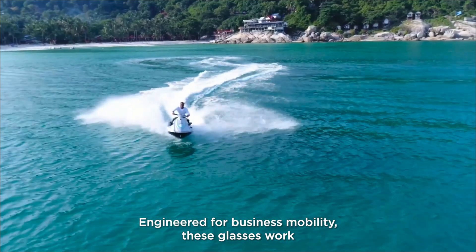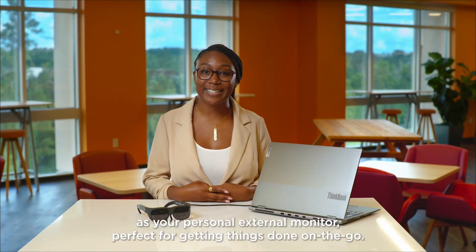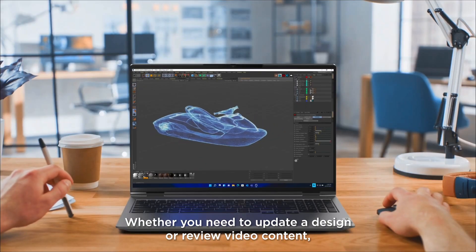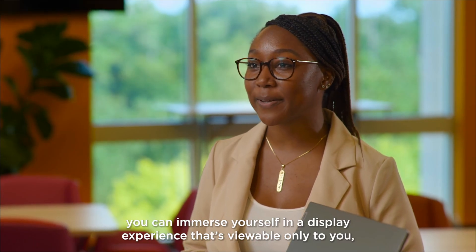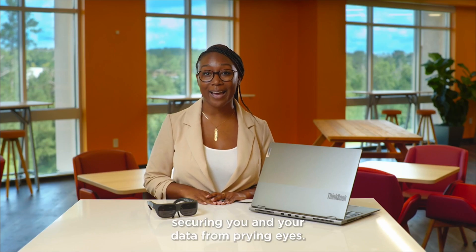Engineered for business mobility, these glasses work as your personal external monitor, perfect for getting things done on the go. Whether you need to update a design or review video content, you can immerse yourself in a display experience that's viewable only to you, securing you and your data from prying eyes.